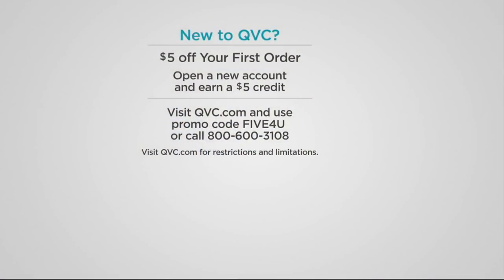I mentioned this earlier — I know a lot of you make your first purchase with our Best Find of the Day. If you're brand new to QVC, when you go to check out there's always the option for a promo code. Use FIVE4U — F-I-V-E, number four, letter U — and that will knock $5 off the price of whatever you're buying. You can also mention that to us if you call us at 1-800-600-3108. Operators are ready to help you with your first purchase and welcome you to the QVC family.